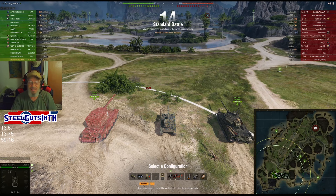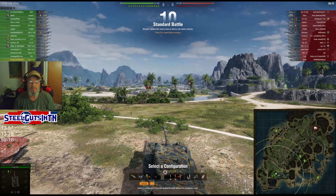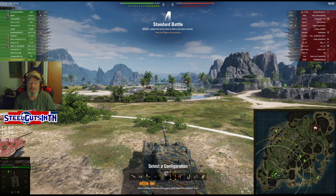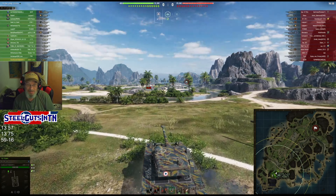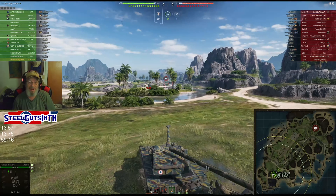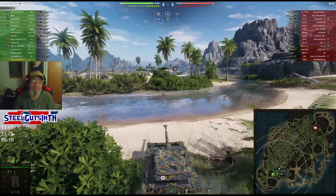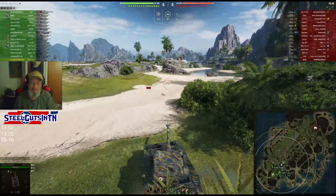Alright, we're against a G-Sore. No arties. I'm gonna go to the bush here. I don't like going over here - each side has a little set of bushes, and every time I try to go there there's a medium that wants to play there with me. He's poking right up there and shooting, so I can't stay there.